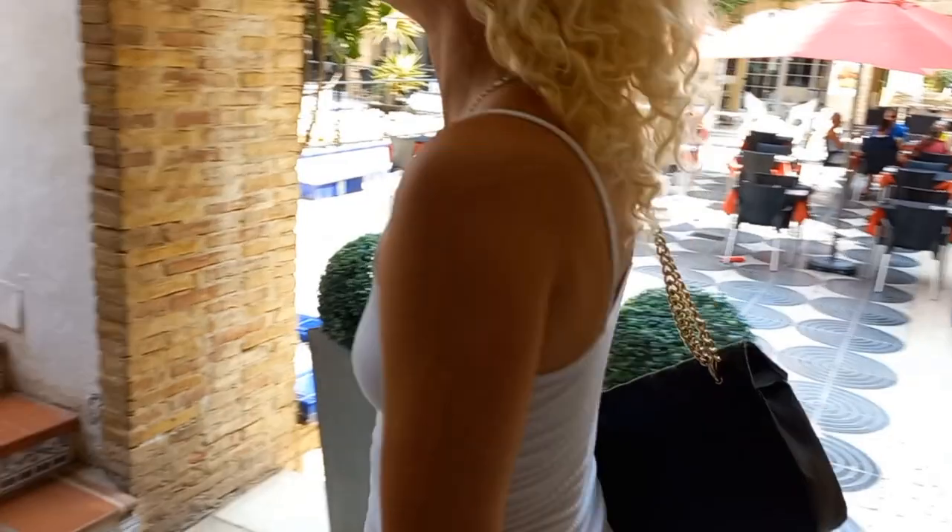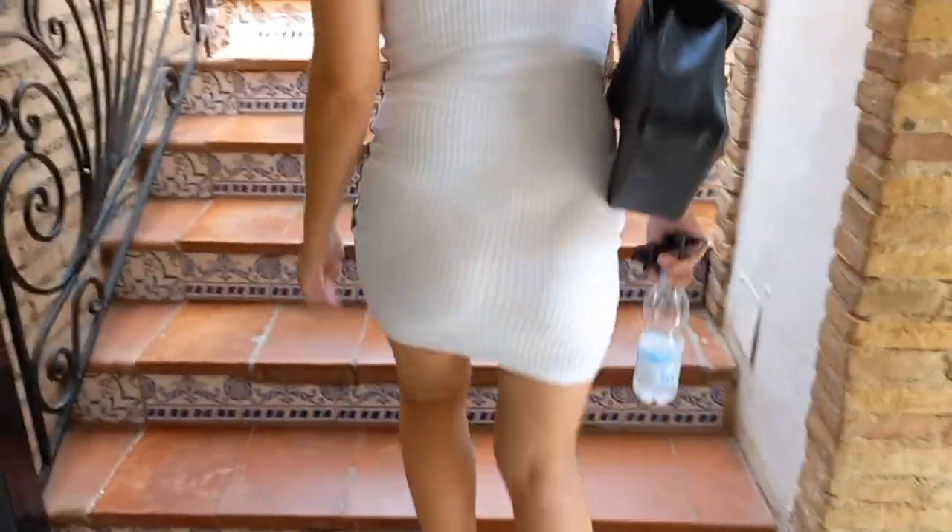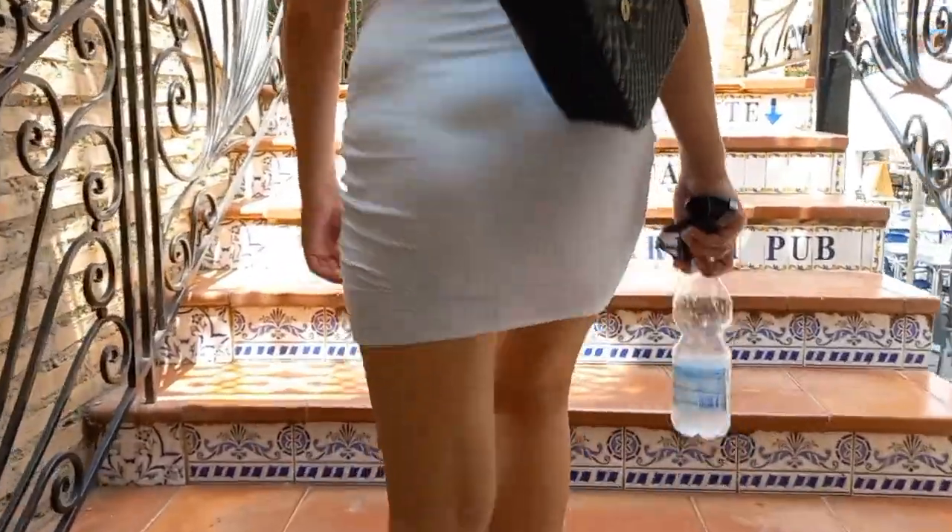Come on, let's go upstairs. After you. Oh, these are pretty stairs — look at that, that is pretty!